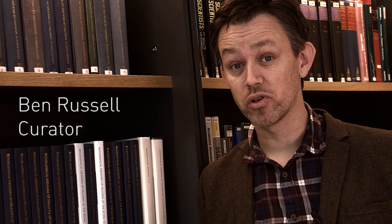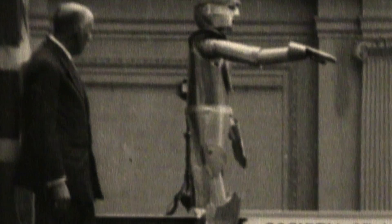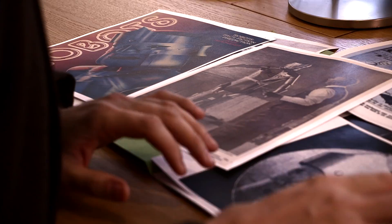Eric the robot is an incredible story. He was built in 1928 and he was the first British robot, certainly amongst a handful of the very first built anywhere in the world. But then suddenly, after a few years, Eric disappeared and we didn't quite know what happened to him. Our dream was to bring Eric back to life.